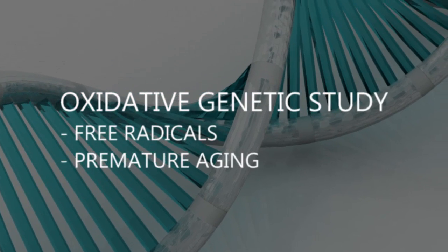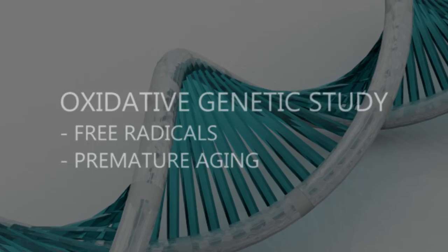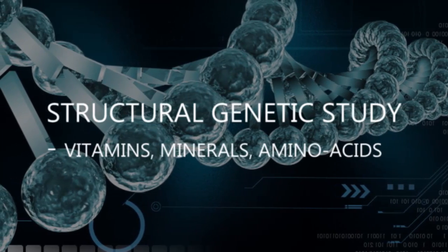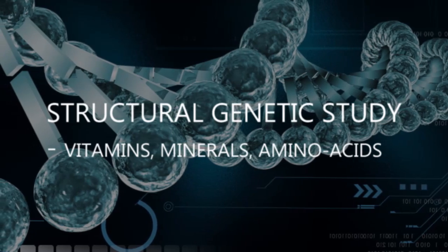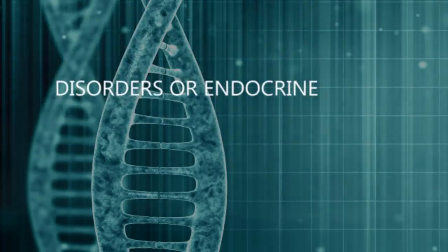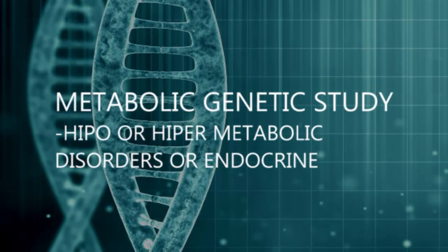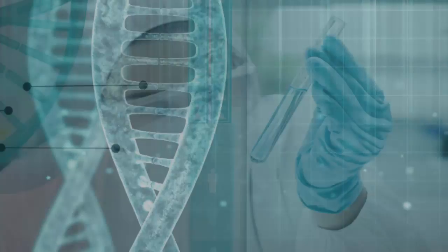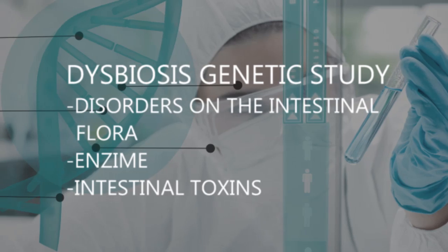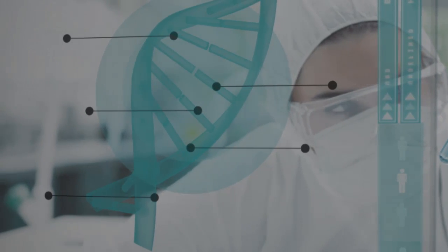The oxidative genetic study indicates the state of the free radicals responsible for the premature ageing of organs. The structural genetic study indicates the state of the absorbed vitamins, minerals and amino acids. The metabolic genetic study gives information about hypo or hypermetabolic disorders or endocrine disorders. The dysbiosis genetic study gives information about the existence of disorders in the intestinal flora, enzymes or intestinal toxins.